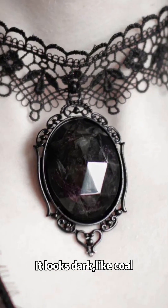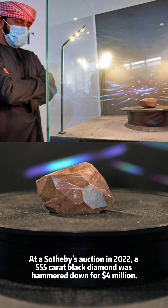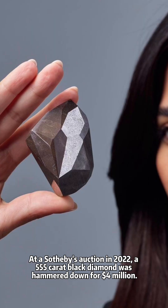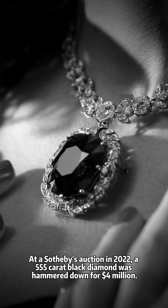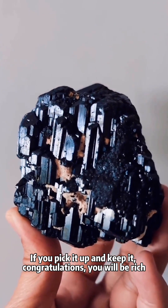It looks dark, like coal. This type of stone is called a black diamond. At a Sotheby's auction in 2022, a 555-carat black diamond was hammered down for $4 million. If you pick it up and keep it — congratulations — you will be rich.